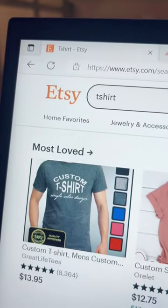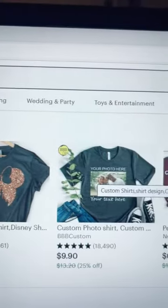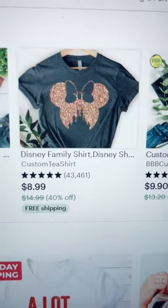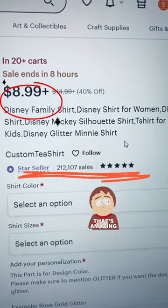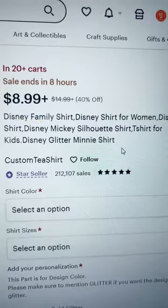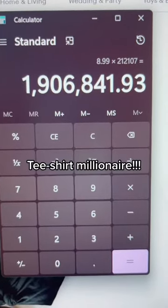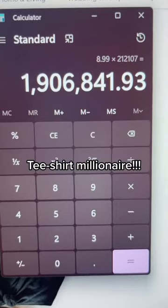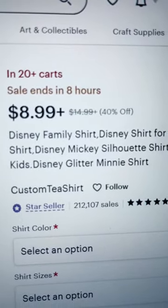First, go to etsy.com, set up a free account, and then look for t-shirts. Here's a t-shirt selling for £8.99. When you look at the t-shirt you can see that it's sold 212,107 times. That means whoever's selling this t-shirt has made over a million dollars, almost two million dollars just from this t-shirt. And they're selling it for less than they normally do, so they've made a lot more.